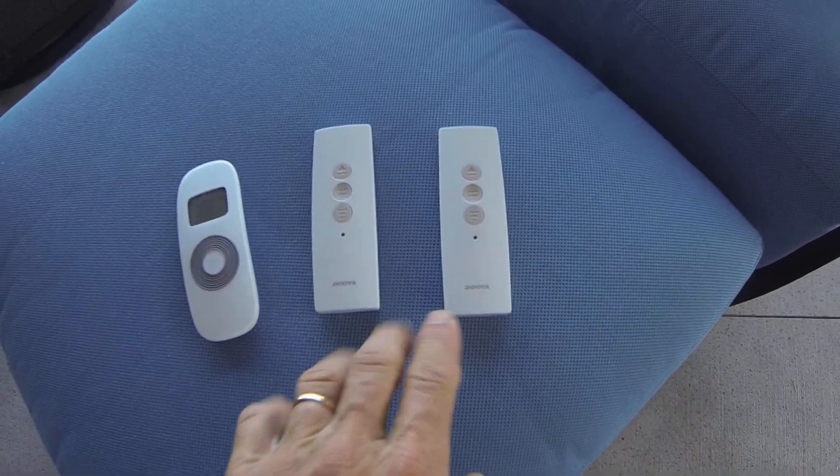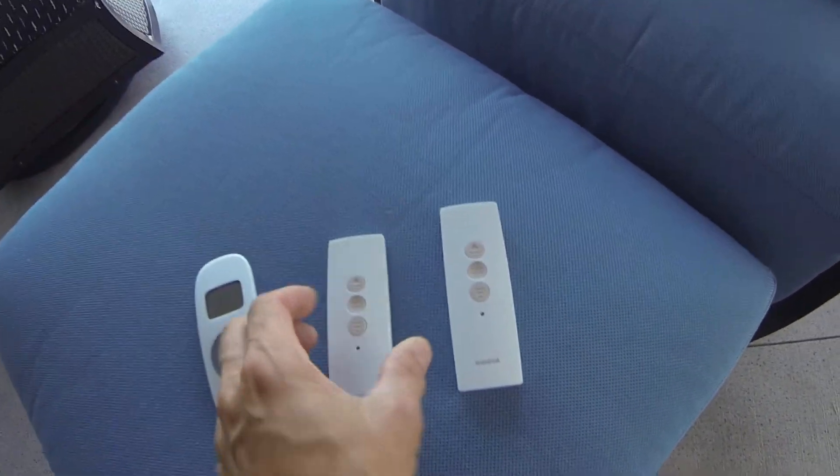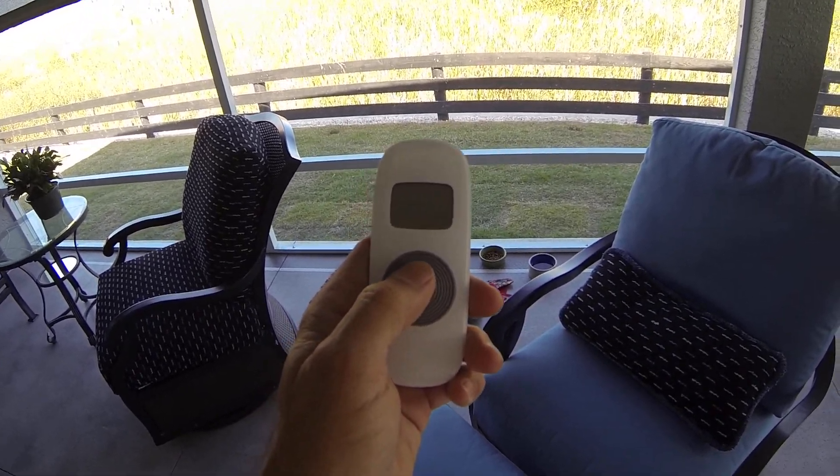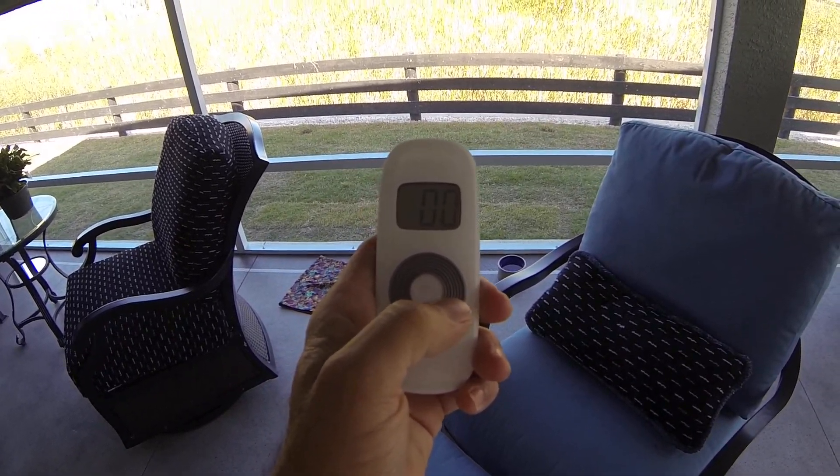Hi, I'm Bob Nauer, homeowner here in The Villages, and I just had Sunshades Awnings Company Incorporated of Kissimmee, Florida install our new roll-down sunshades.